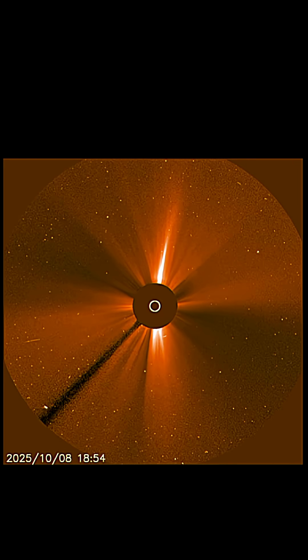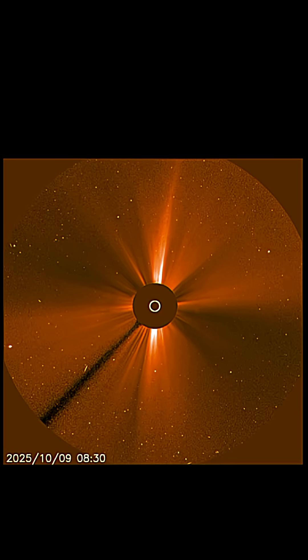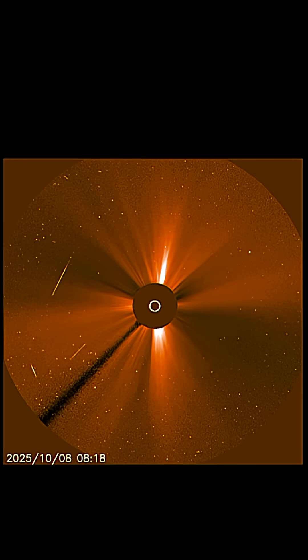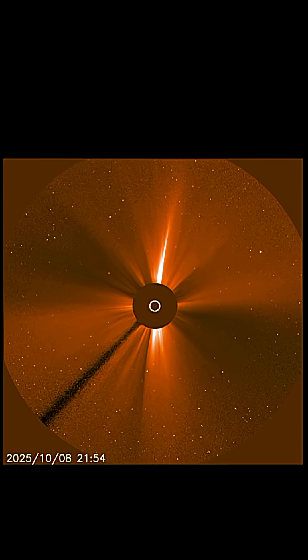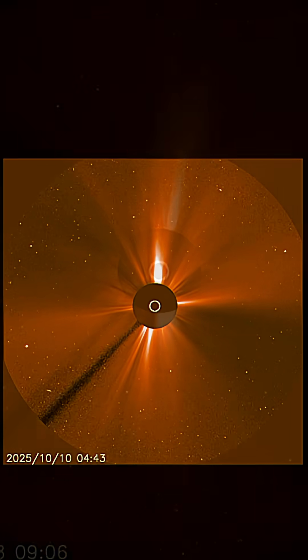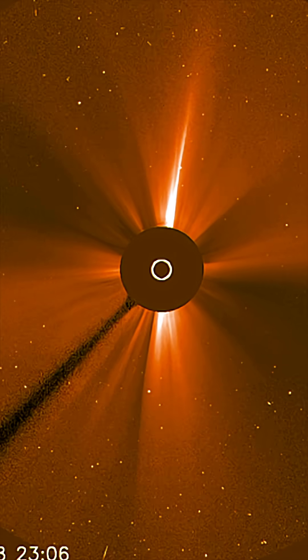Impacts are expected the 12th into the 13th of October. The most recent coronal mass ejection is visible here, and as well, a polar north region CME taking off in the last few images.